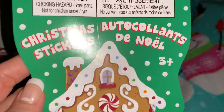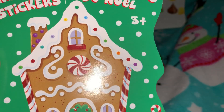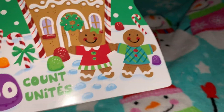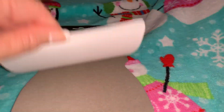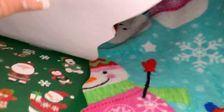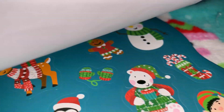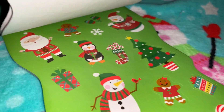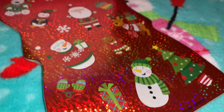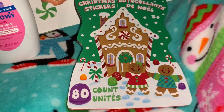From Dollar Tree I picked up this little Christmas pack of stickers. I love the front — it's got a cute little gingerbread house with all the candies, a little gingerbread boy and girl. It's got 80 stickers with little Santas, snowmen, gingerbreads, reindeers, polar bears, elves, little candy canes — just so cute. I absolutely love love love the front of the sticker book.